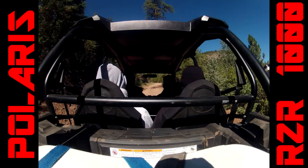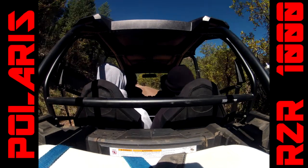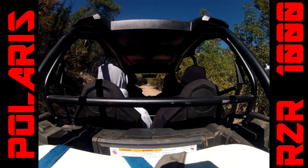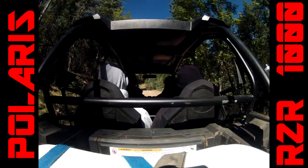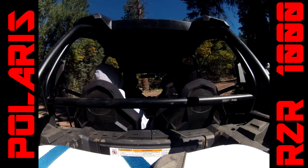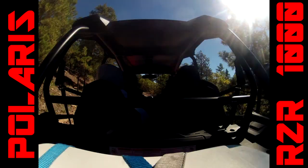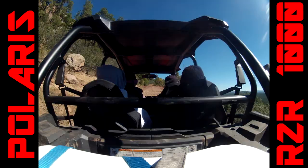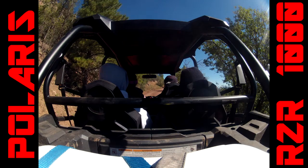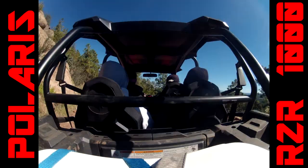Polaris did a really good job — they're giving you 16 inches of travel up front, 18 inches of travel in the rear, and about 13 inches of ground clearance. They give you Walker Evans shocks on all four corners, which is a real good name in the off-road industry. They know what they're doing when building shocks.